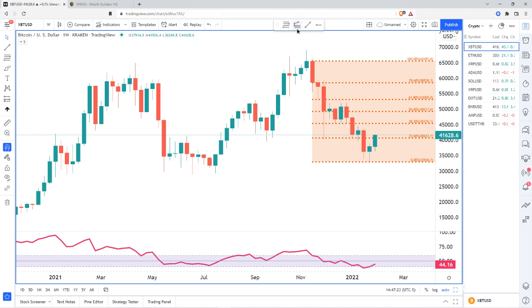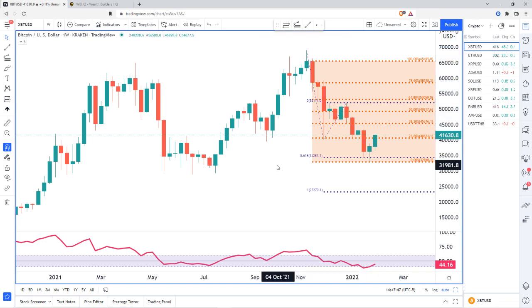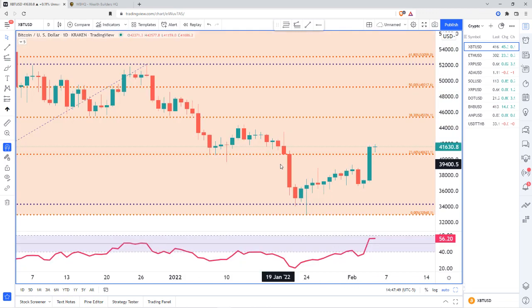As of right now, we had a previous impulse and correction. We were right on time for our newest correction — we impulsed down roughly 61.8% and then started to pull back. So if we continue to move down, we have another target of 23,270, whenever we can find our top, which may be at 45,376. I want to go down to the daily chart to see if there's a supply zone that might tell us where we're going to turn around.